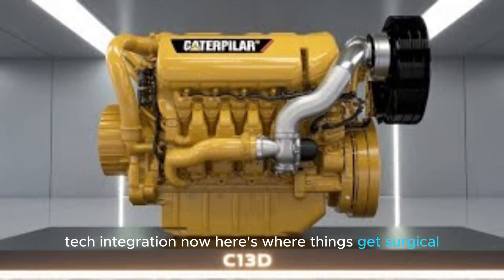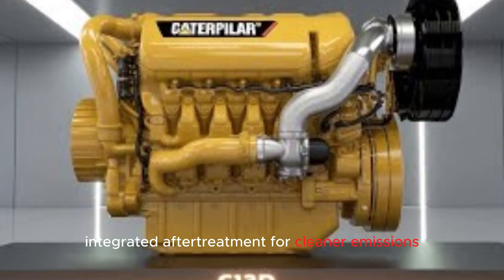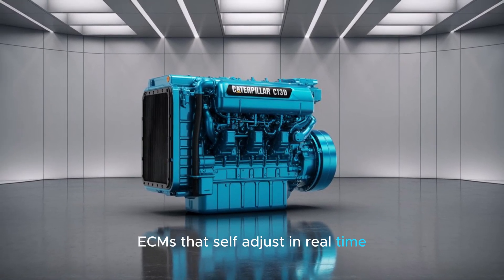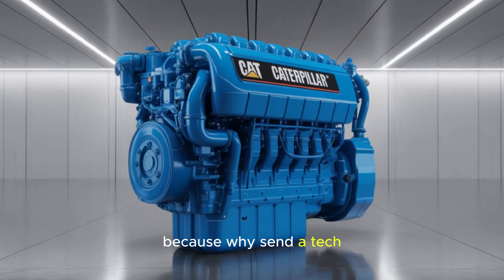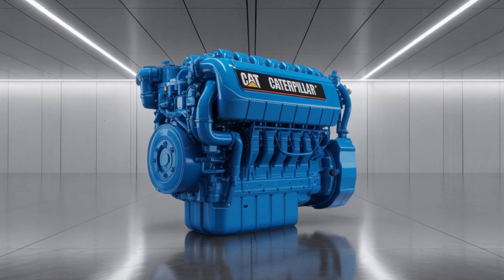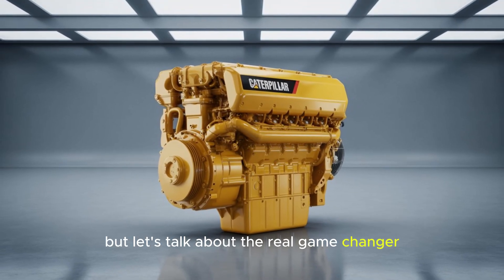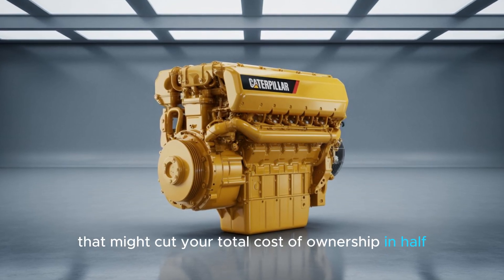Here's where things get surgical. The C-13D includes integrated after-treatment for cleaner emissions, advanced engine control modules — ECMs — that self-adjust in real time, and remote diagnostics and telematics. Because why send a tech if the engine can tell you what's wrong? Think of it like an engine with its own mechanic on board. And no, it doesn't complain or take coffee breaks. But let's talk about the real game-changer: a design tweak that might cut your total cost of ownership in half over time.